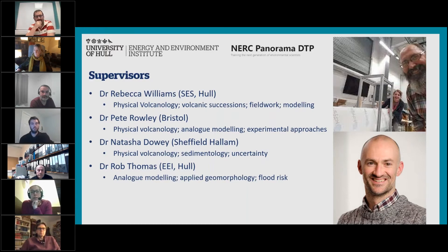The supervisory team is myself — a physical volcanologist with expertise in volcanic successions and pyroclastic density currents from field work and modelling — Pete Rowley and Natasha Dowie, who have expertise in physical volcanology, analogue modelling and experimental approaches; Natasha also specialises in sedimentology and quantifying uncertainty within volcanic successions. Finally, we're collaborating with Rob Thomas, who has expertise in analogue modelling from an applied geomorphology approach, bringing his expertise developed on flood risk to this project.